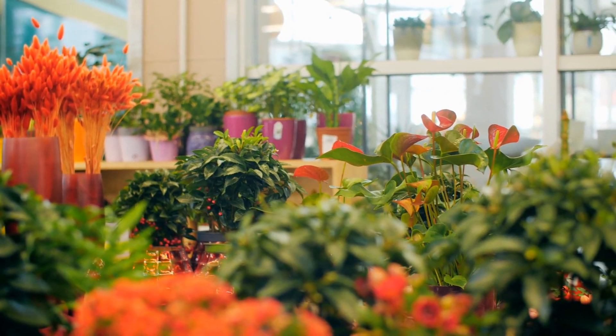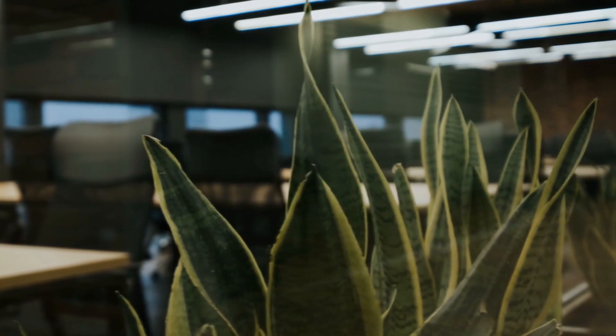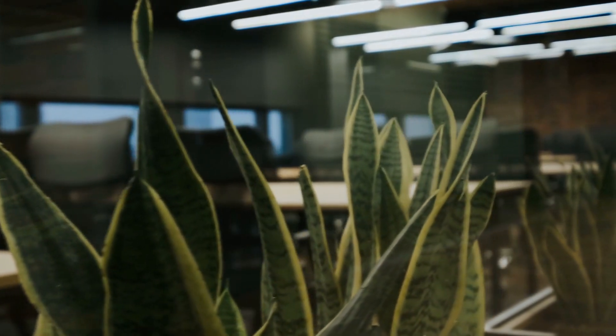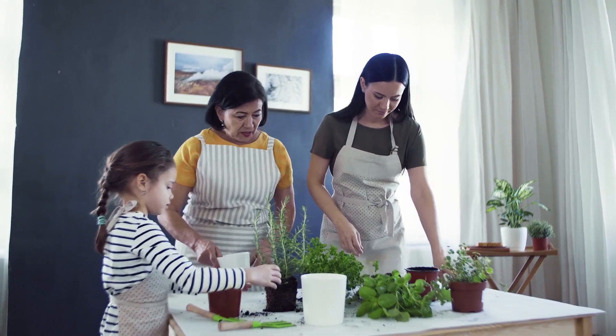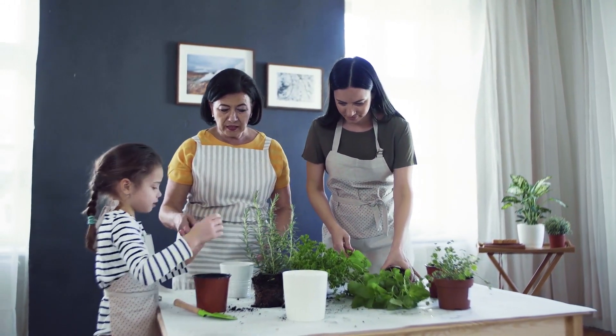But not all plants are the same. Some like more light or heat than others, but some clean the air better, so it's important to get the right one. To help you choose the right plant, here are our top nine air purifying plants that will clean your air.